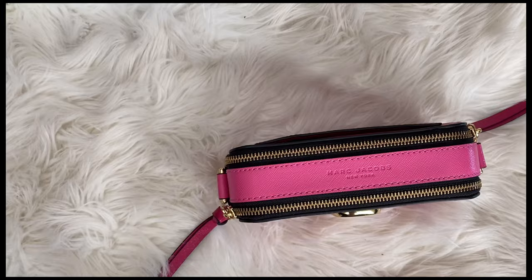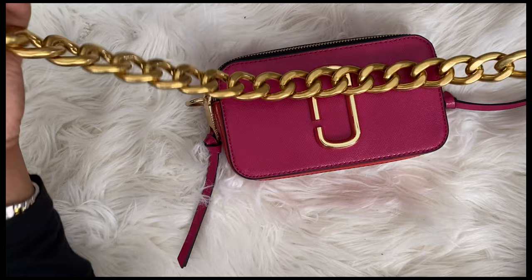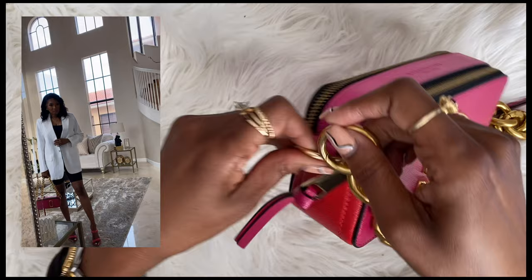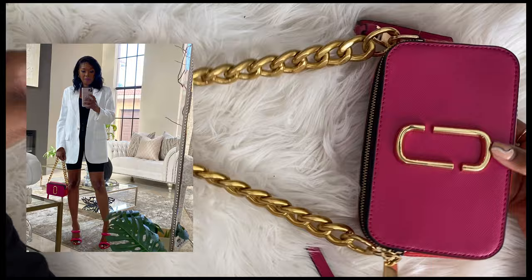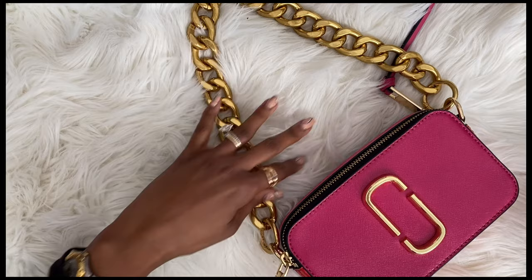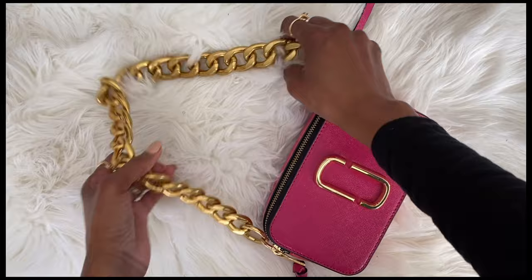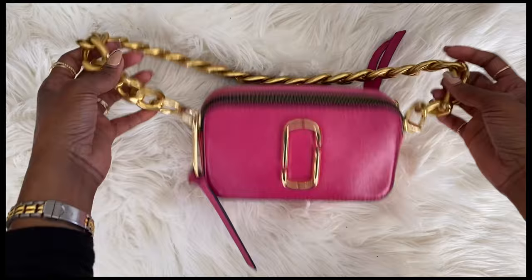So I went on Amazon and looked up chains. I got this antique thick chain, which I think is gorgeous. What this does — and I'll show you some mod shots on screen — is it turns this into a cute little handbag. I love it! I'll include the link below. But then I thought it defeats the whole crossbody option that this purse was built for.